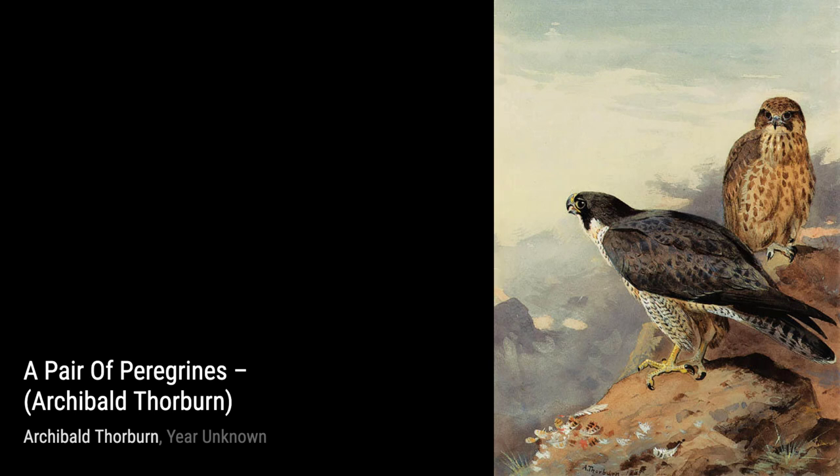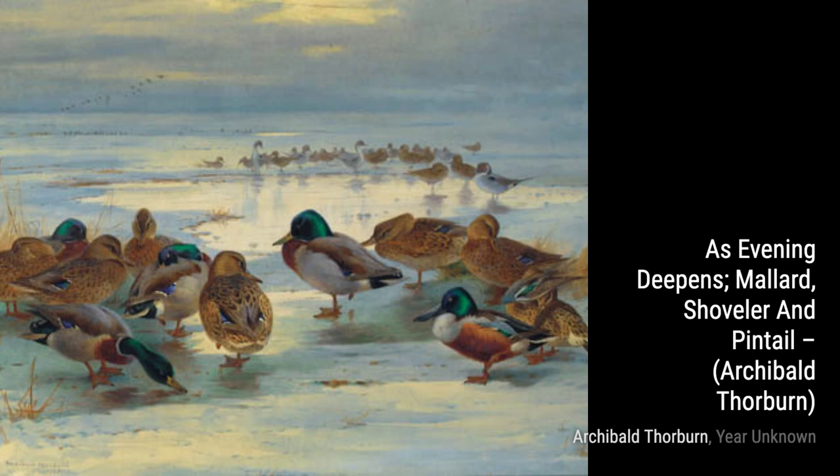Archibald Thorburn, a Scottish artist known for his wildlife paintings, captured the beauty of British wildlife in his watercolour artworks. Let's take a closer look at some of his notable pieces.